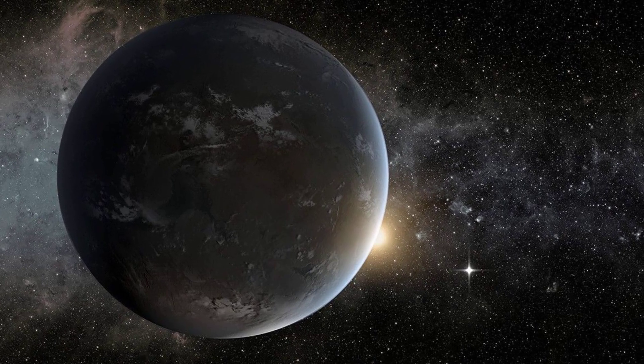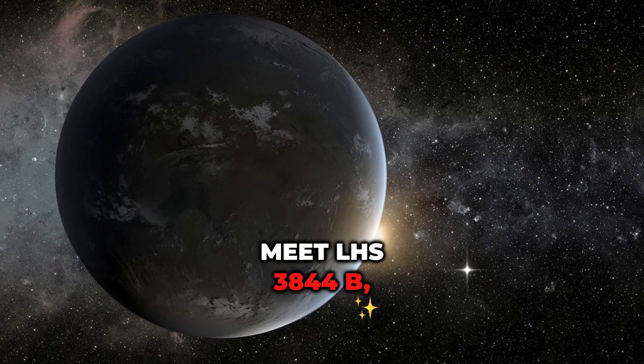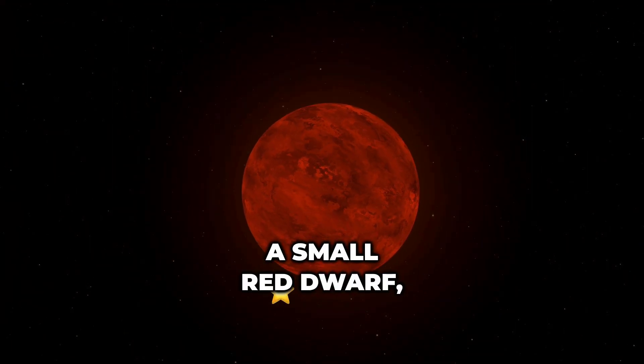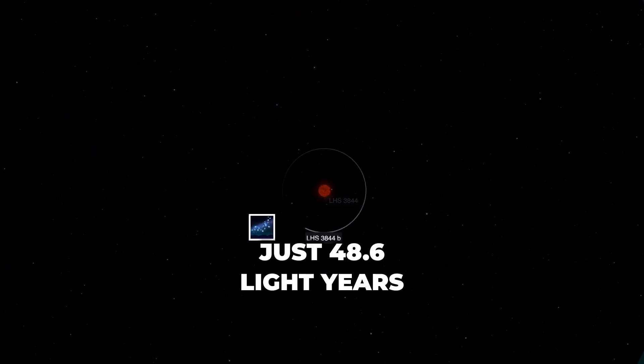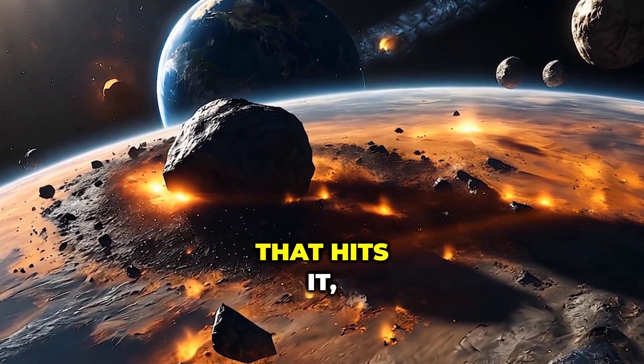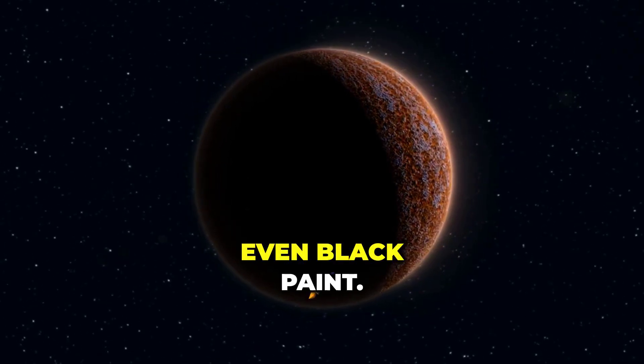Did you know there's a planet so dark it reflects almost no light at all? Meet LHS 3844 b, an ultra-dark world orbiting a small red dwarf, just 48.6 light-years away. Its surface absorbs over 99% of all light that hits it, making it darker than coal, asphalt, even black paint.